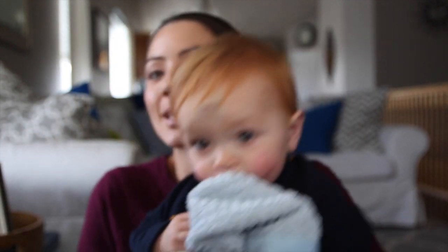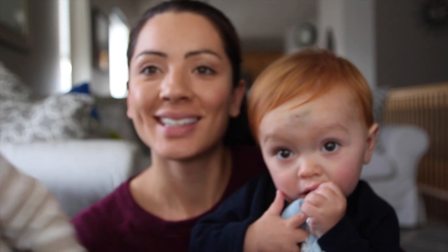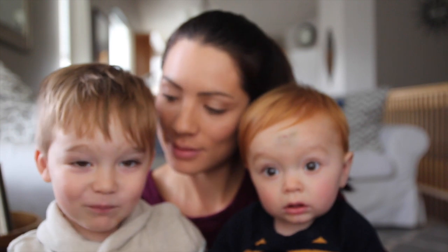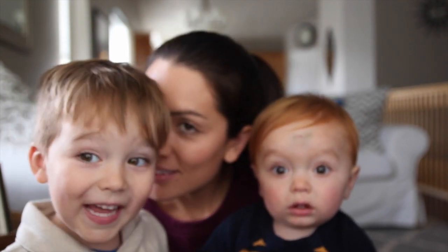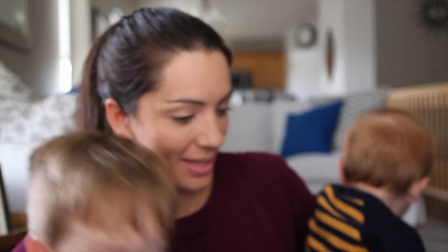Thanks so much for watching you guys. Come say bye Willie! What are you going to be for Halloween? A ninja turtle - which one? Leonardo! What color is Leonardo? Blue! And what's Max going to be for Halloween? Probably a lion - yeah, he's going to be a lion. Thanks so much for watching you guys, we will see you later. Bye!